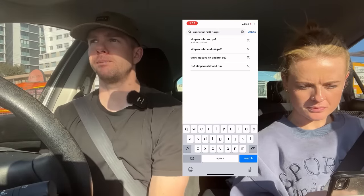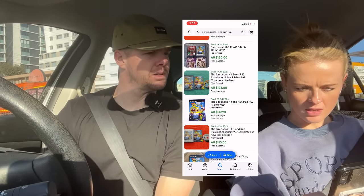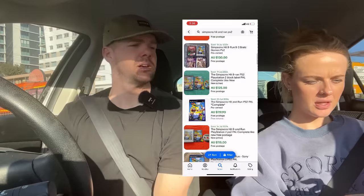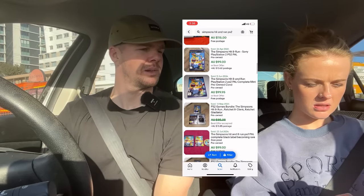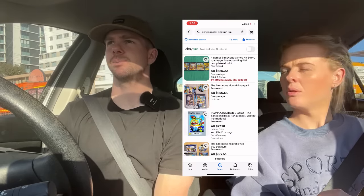Simpsons Hit and Run PS2 — so this is how many are listed? 224 listings, and it seems to be selling for about $100. How many are active? 53 active listings. So that tells me this game is selling four times as much as it's listed — it's got like a 400% sell-through rate. That data shows it's going to sell for $100. Fantastic, we want that. It's going to sell really quickly.